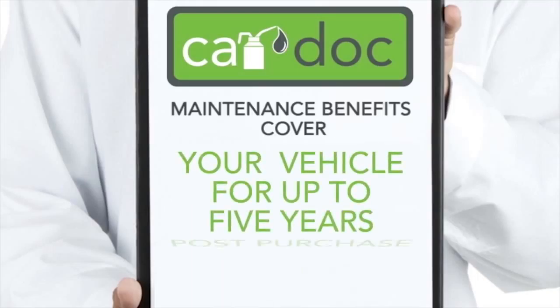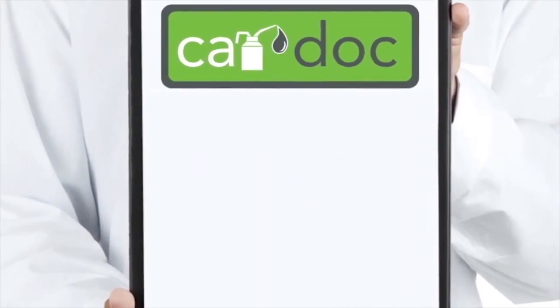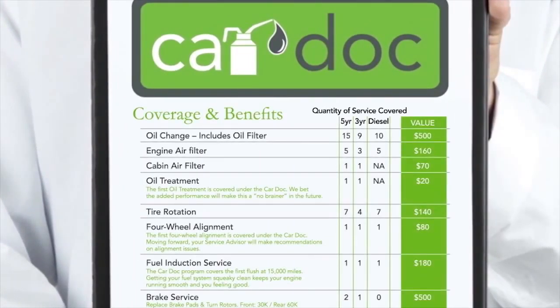The CarDoc maintenance benefits cover your vehicle for up to five years post-purchase. The CarDoc membership benefits and amenities extend indefinitely.